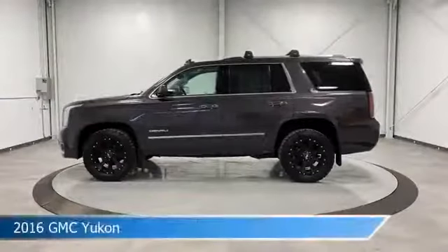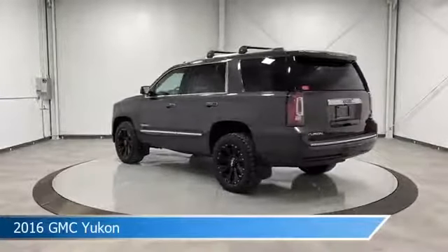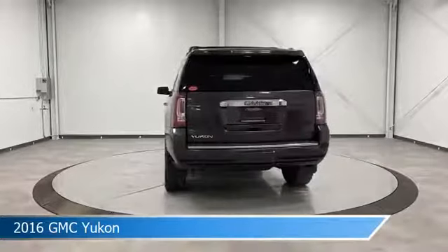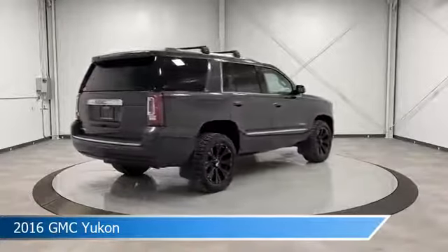Take a look at this 2016 GMC Yukon, equipped with an 8-speed automatic transmission in iridium metallic. This car comes with some great features including adaptive cruise control, cooled driver seat, adjustable pedals, anti-lock brakes, and more. Come in and check it out today.